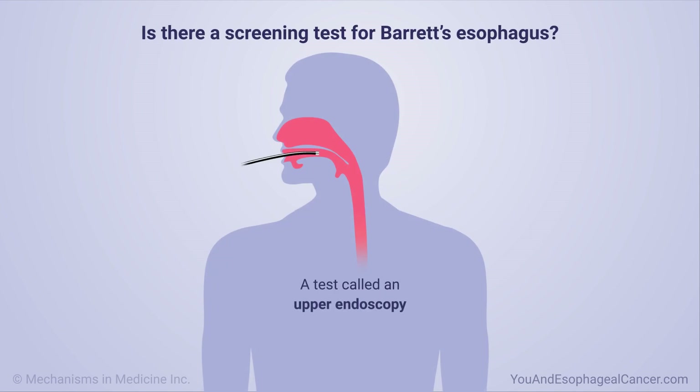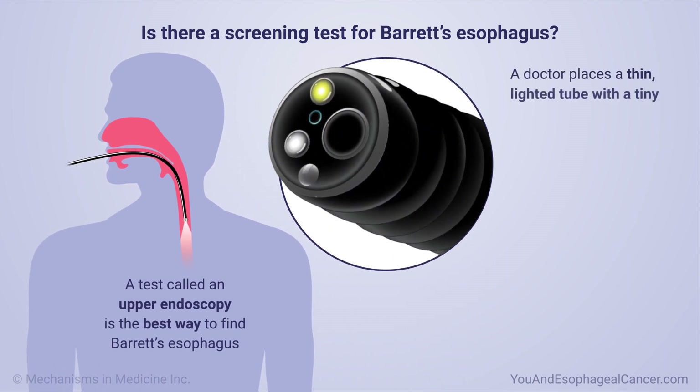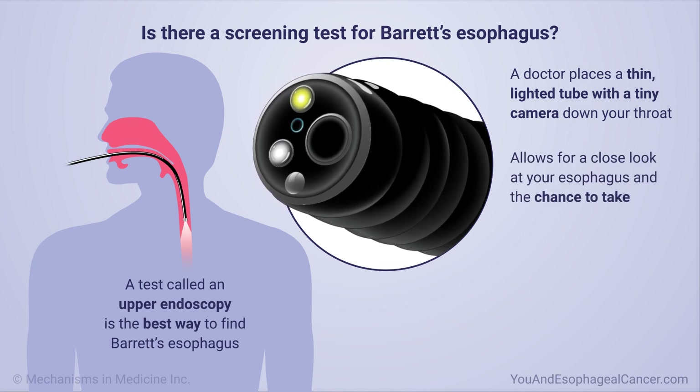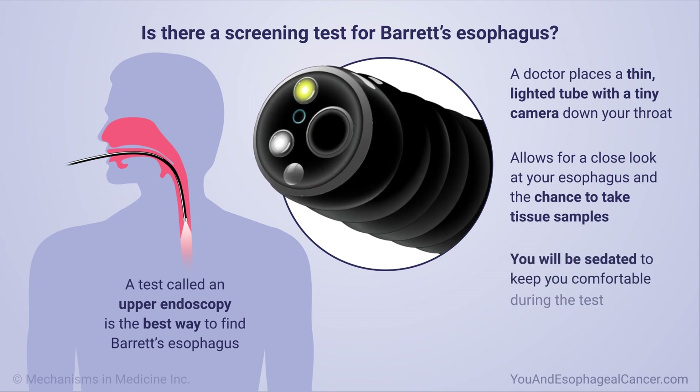A test called an upper endoscopy is the best way to find Barrett's esophagus. A doctor places a thin, lighted tube with a tiny camera down your throat. This allows for a close look at your esophagus and the chance to take tissue samples. You will be sedated to keep you comfortable during the test.